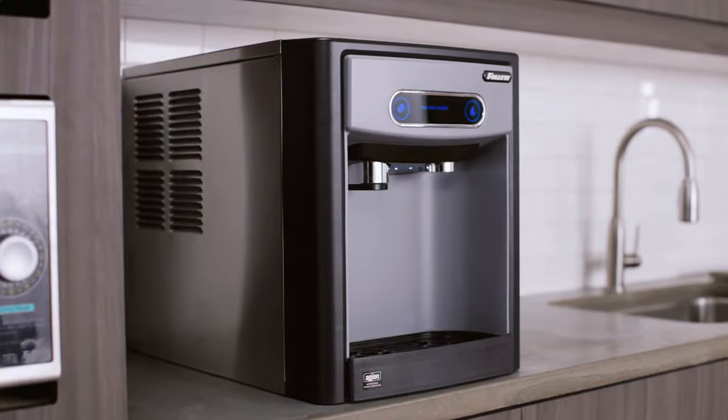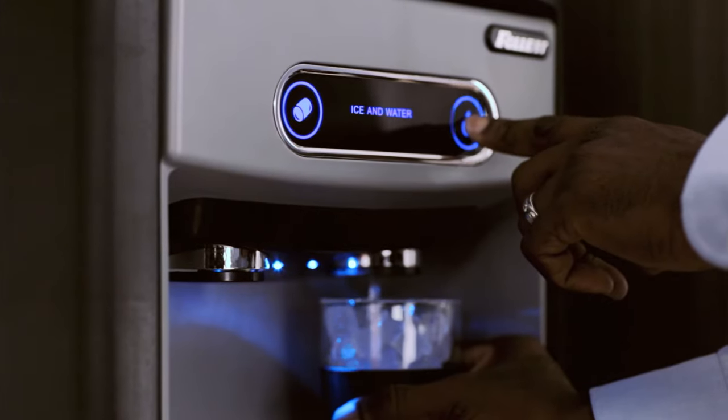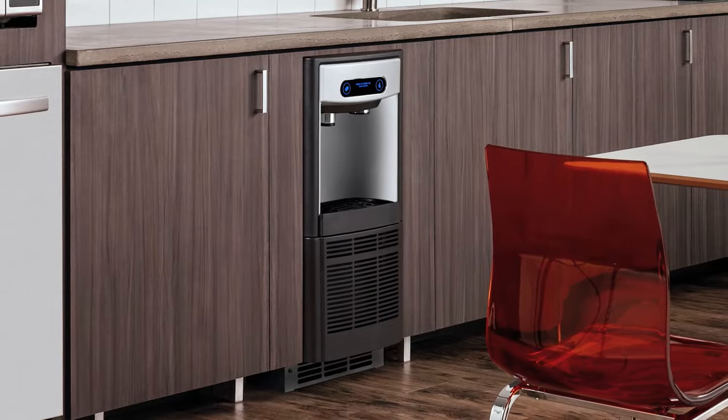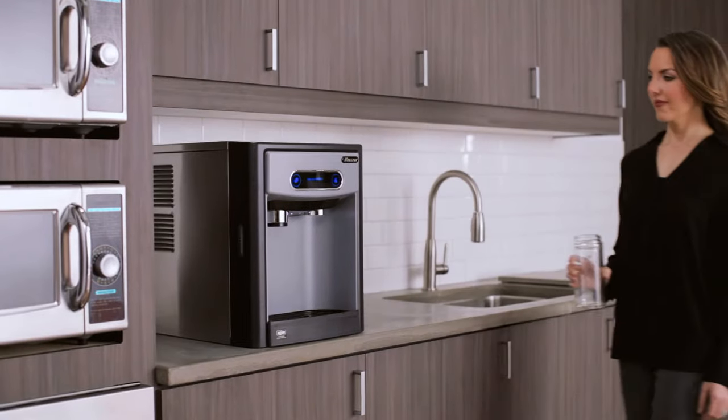With their sleek, compact design, 7 and 15 Series dispensers are available in countertop, undercounter, or freestanding models.